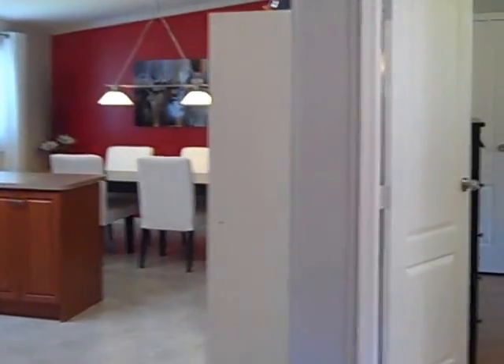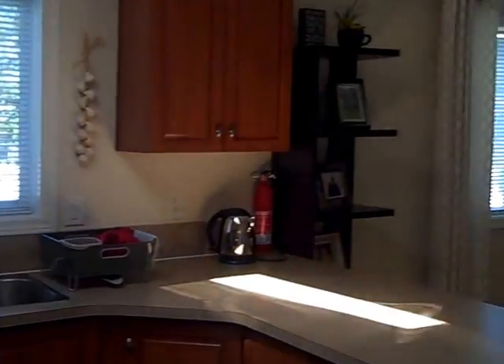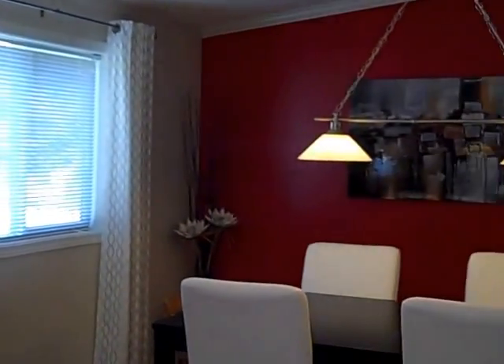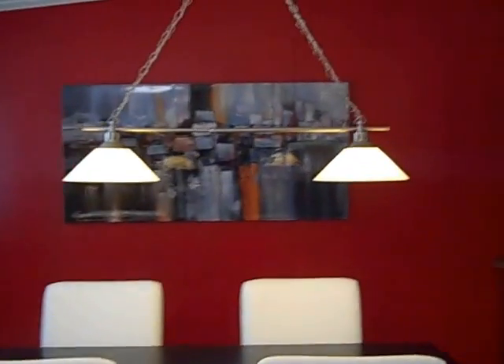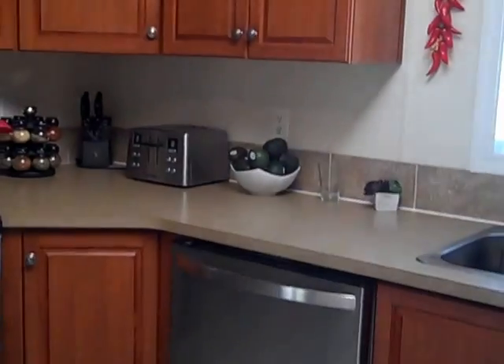Down to the kitchen area — a beautiful kitchen with a dining room adjacent. There's a little storage area in the corner, and stainless steel appliances.